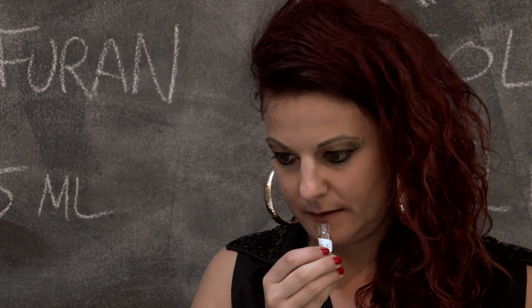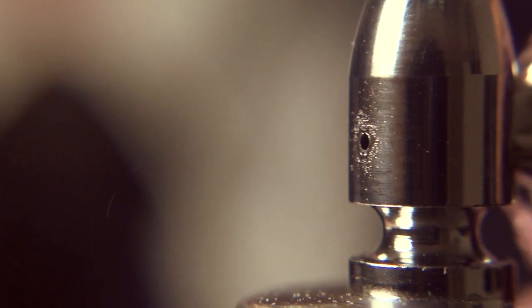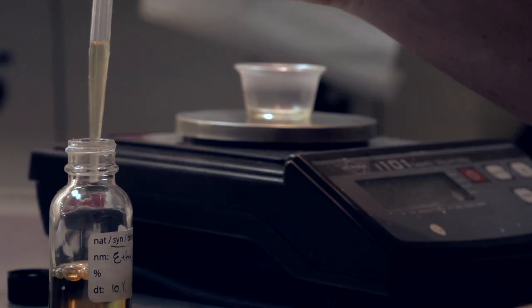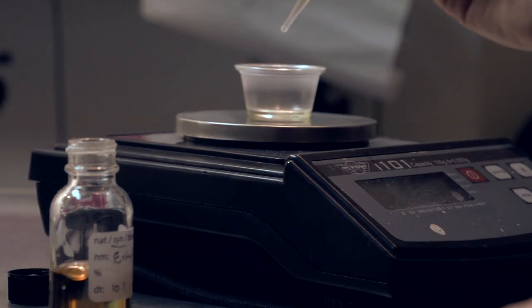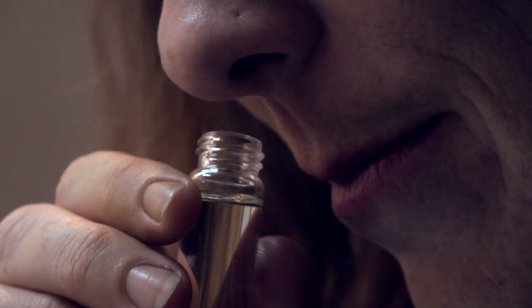At its core, it's very simple. It's not that complicated. You can learn a lot just by tinkering. Perfume is created by mixing aromatic compounds with a solvent, such as water or alcohol. The strength and longevity of the aroma vary depending on the ratio of the aromatic compounds to the solvent.